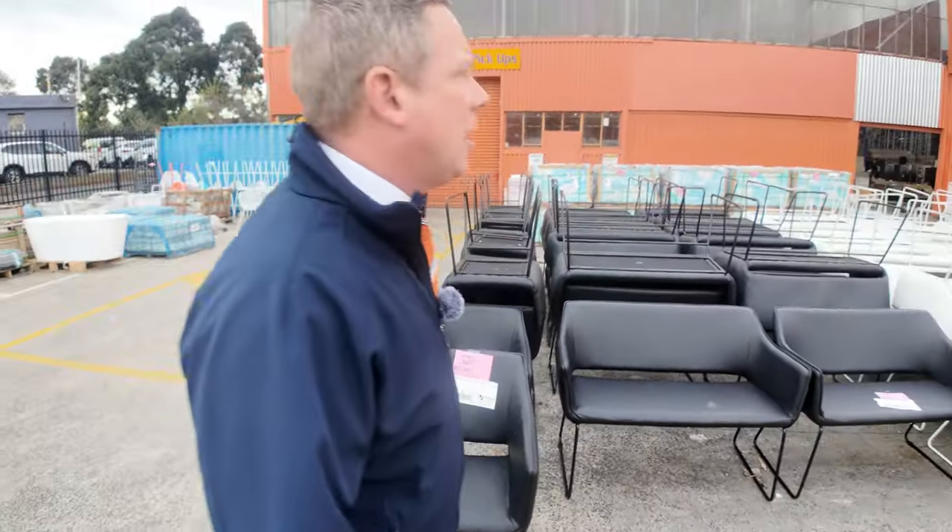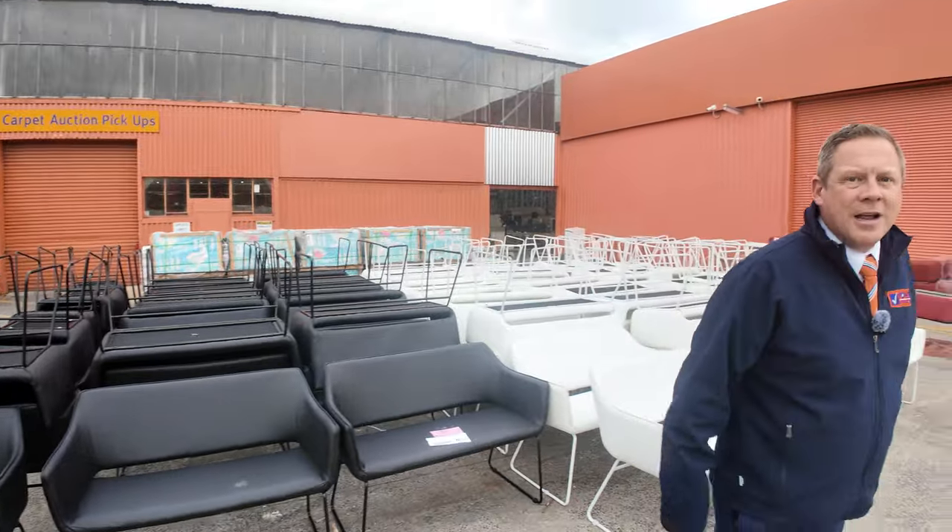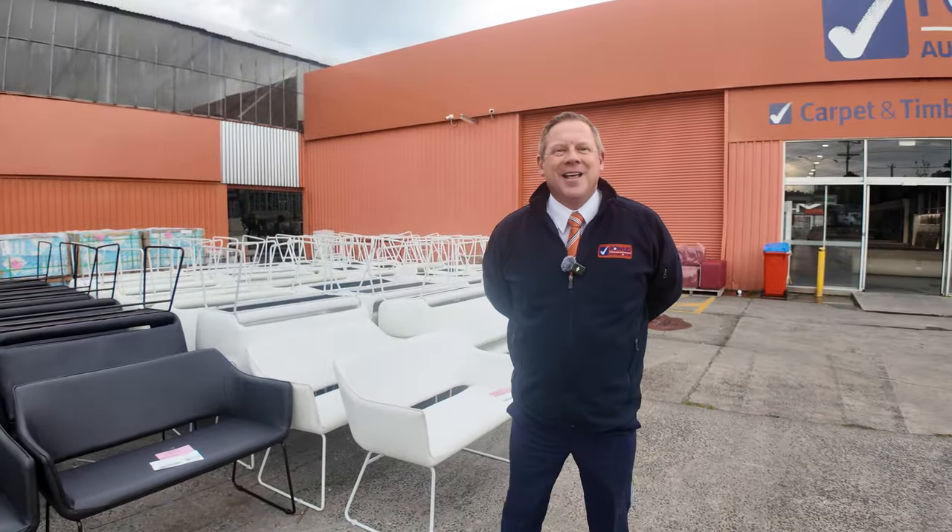Some good tiles there as well and some ottomans. It's a fantastic auction — can't wait to see you here at 10am. Thanks for watching.